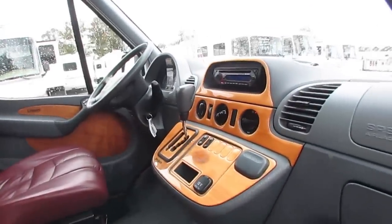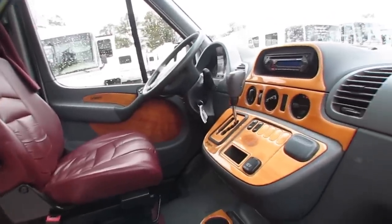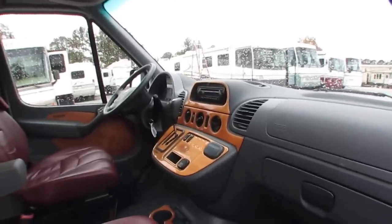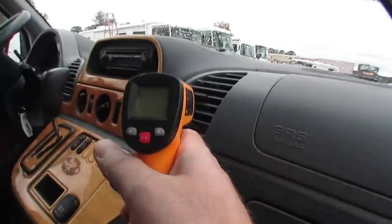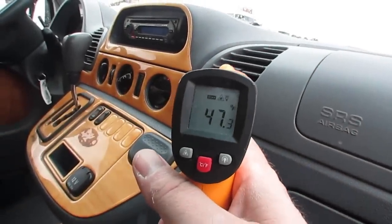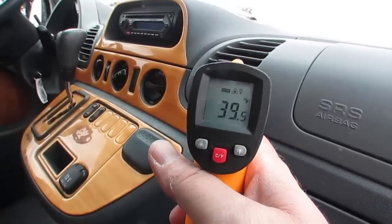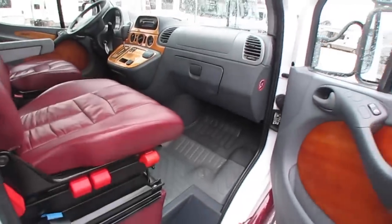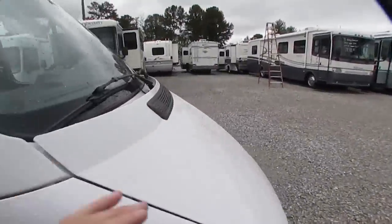This is all German engineering — an incredibly reliable machine. Dash air is ice cold, heat works great. I had the air on checking it out — you can see it's blowing out pretty cold at idle, blowing out in the 30s-40s. Sony CD player, tilt, cruise. Door panels look great. This has not been a smoker's unit — no smoke, no pet odors.